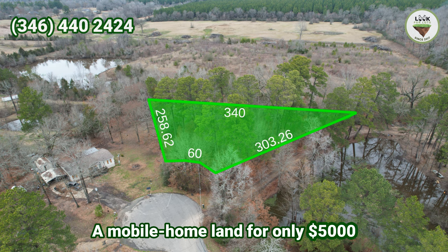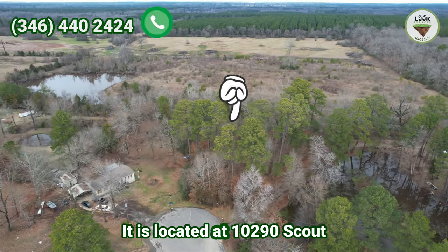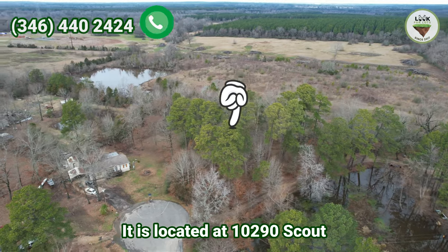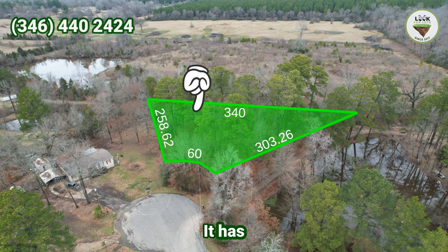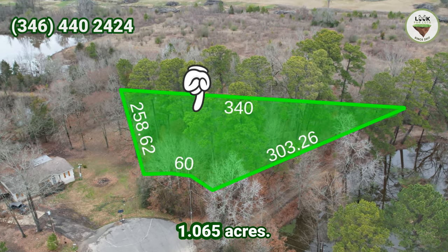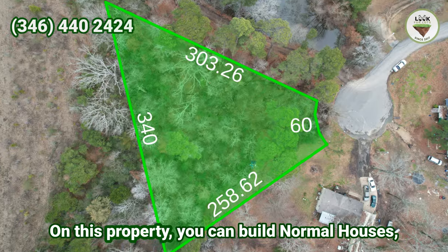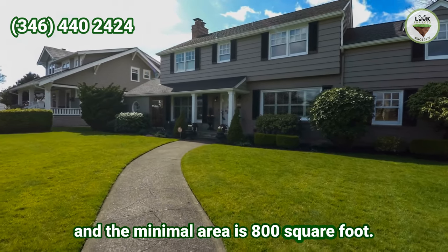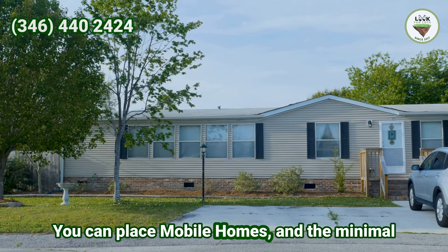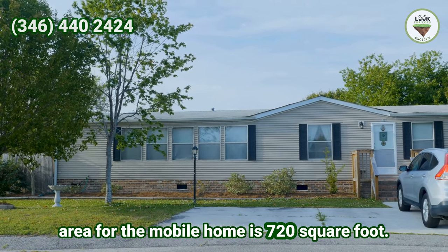A mobile homeland for only $5,000 and 36 payments of $355.81, located at 10,290 Scout Drive in Keatville, Louisiana. It has 1.065 acres in an established neighborhood with good neighbors around you. On this property, you can build normal houses with a minimum area of 800 square feet. You can also place mobile homes, with a minimum area of 720 square feet.